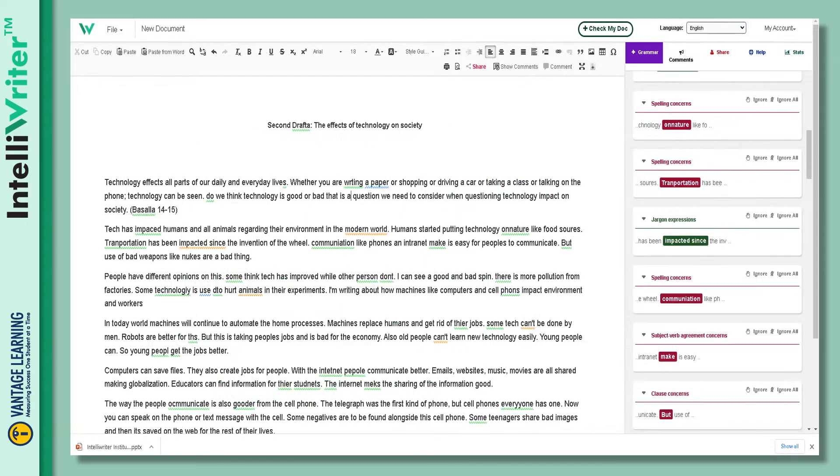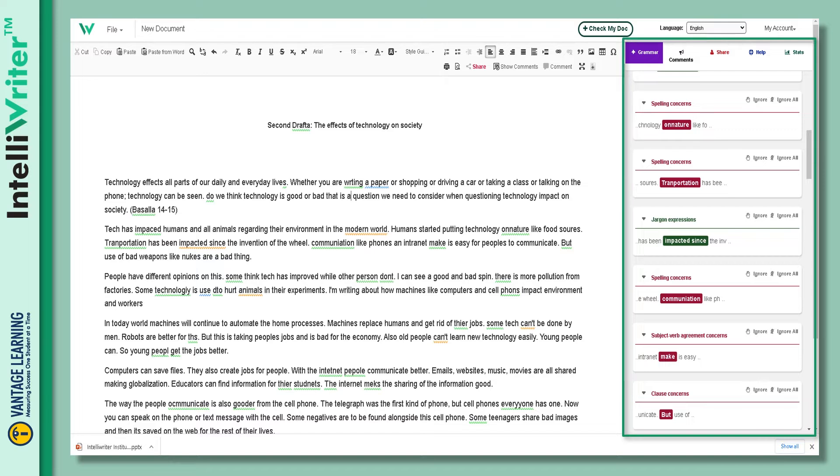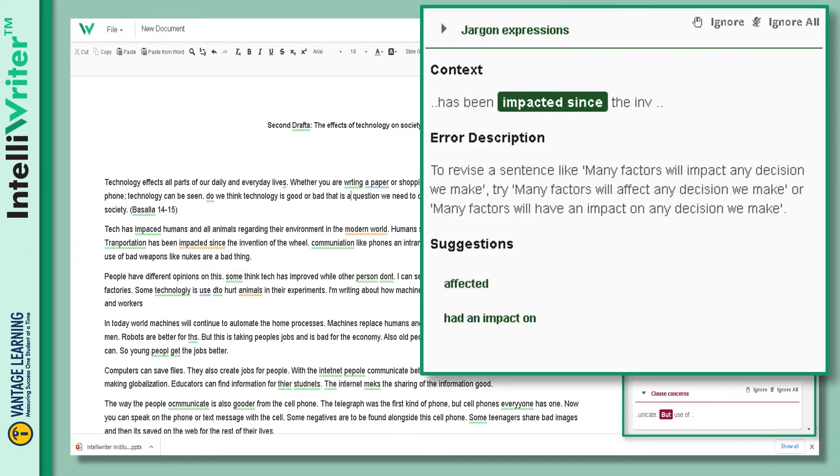With IntelliWriter, students can write, revise, and submit all their writing assignments in a single interface. As students write, they receive guided feedback in real time. More than a spelling and grammar check, IntelliWriter also indicates where phrasing is clumsy or inept, and where writing skills can be improved.